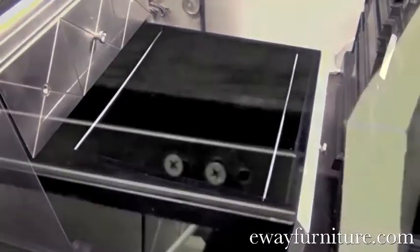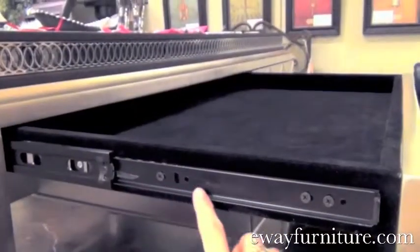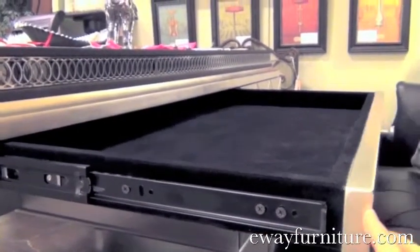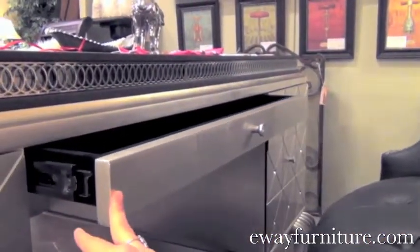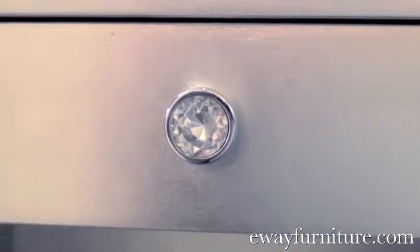All drawers are constructed with English and French dovetail joinery, ball-bearing metal side glides, and share fluid movement and durability. This collection features opulent hardware made from polished chrome inset with crystals.